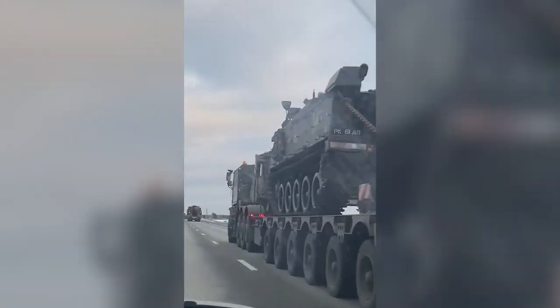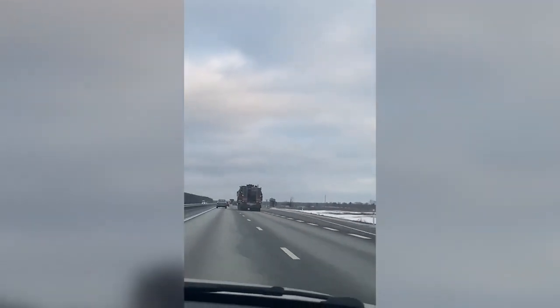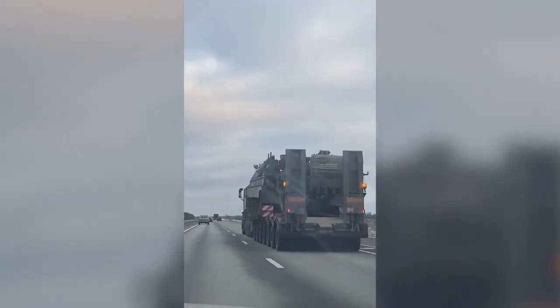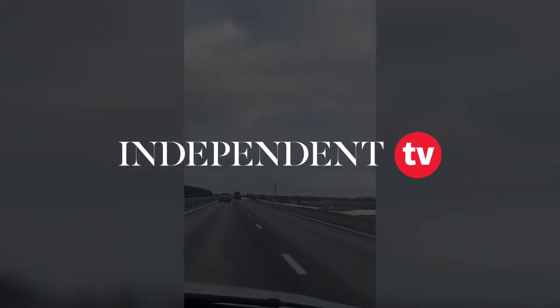So this is NATO, this is NATO tanks going to the border, isn't it? Wow. This looks like a lot of tanks. Can you imagine — how many have they got in Ukraine? 5,000. This is like 10 tanks, 50 tanks or something.